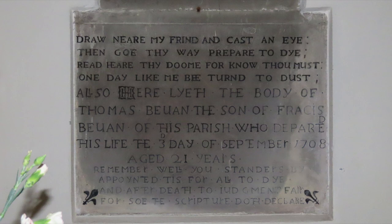Also in the church are 18th century memorials which include a good example of grave humour.